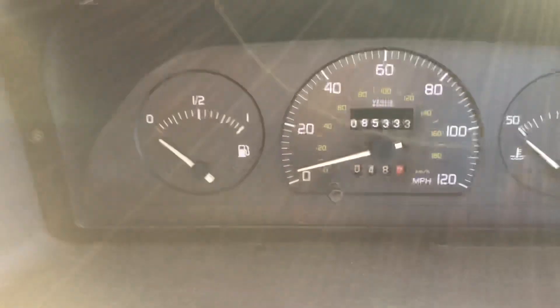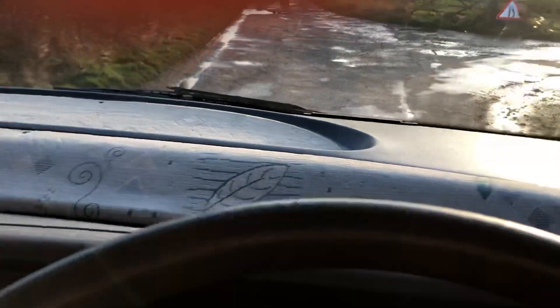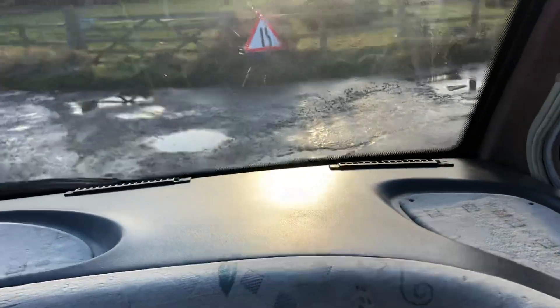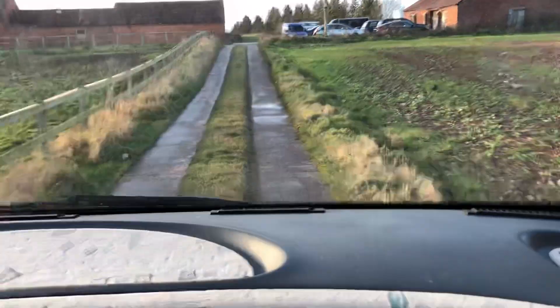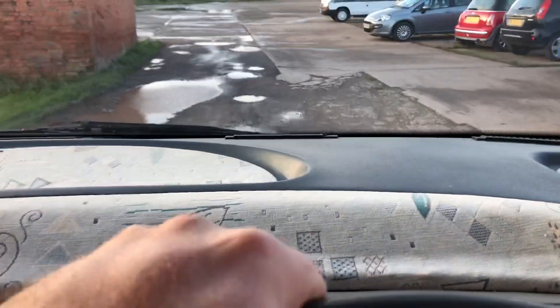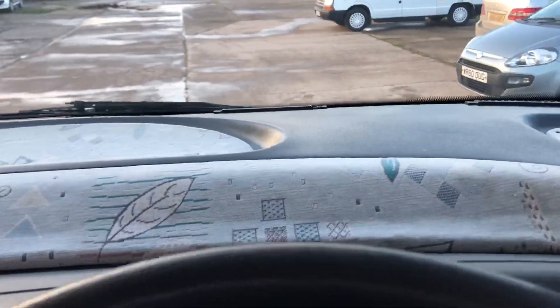Let's start it up — wait for the light to go out. It runs very well. Let's give it a little spin up the lane. For a 2.5 turbo diesel it boosts really well, so it's got plenty of power. Gearbox is perfect, no issues with that, no warning lights, and the heaters work well.